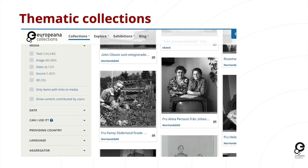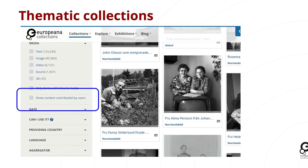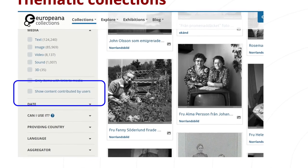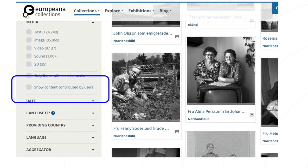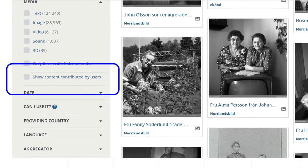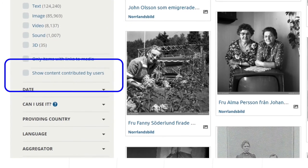In some of these thematic collections — in particular industrial heritage, the 1914 to 1918 collection about World War One, and migration — there is an element on the facet side where you can show content contributed by users. That is a way to surface the user-generated content that has come in through our various campaigns and other activities.